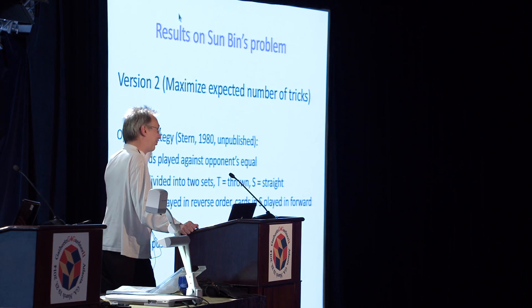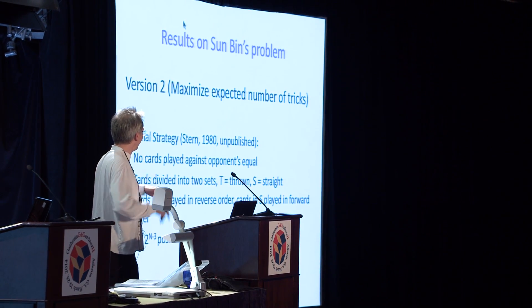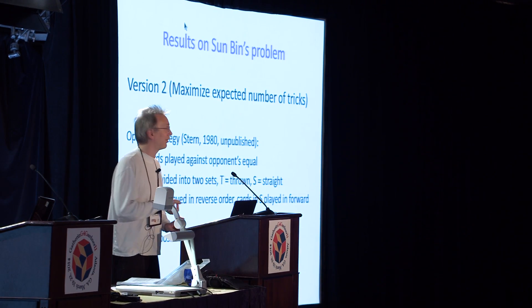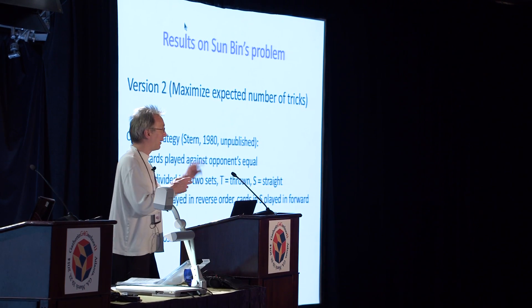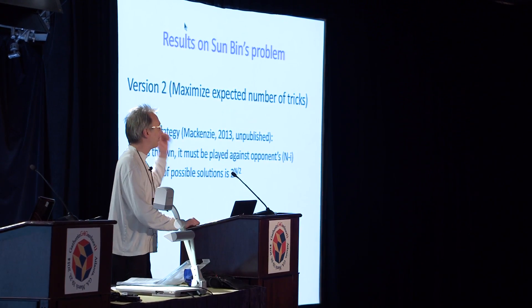This is the problem I spent about a year working on. Basically, the short version is that yes, you should separate your cards into two sets: one is the tricks you're going to throw, and the other is the set you're going to play straight. You want your bottom K cards against your opponent's top K cards. I only know this if n is greater than 10 million — my proof doesn't work for small values of n — but I'm sure it's true for all n.